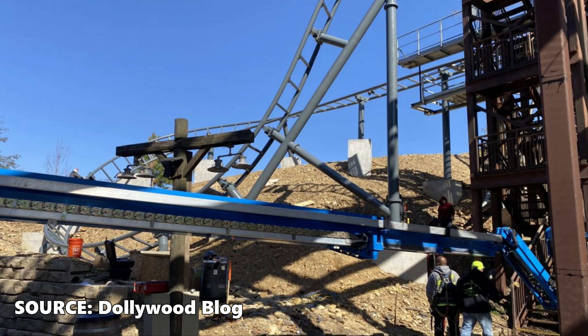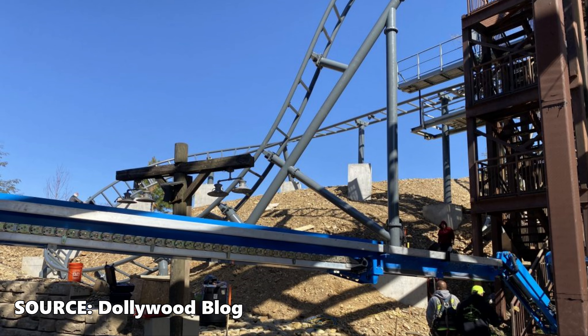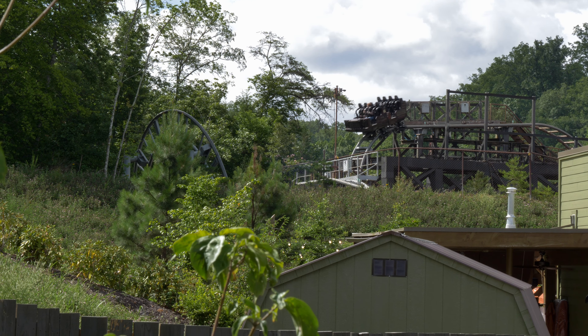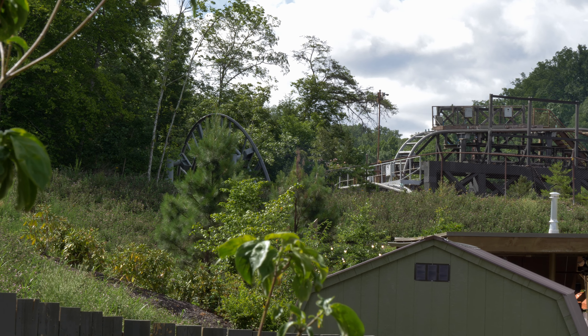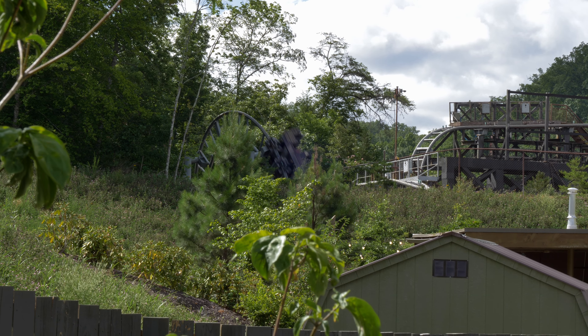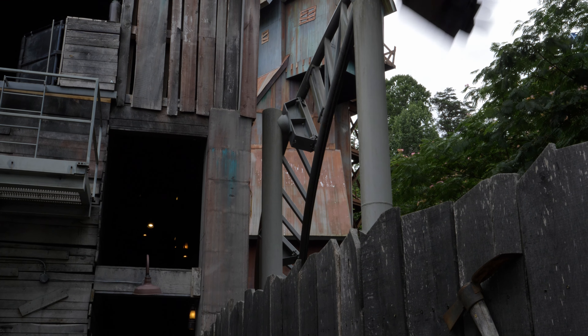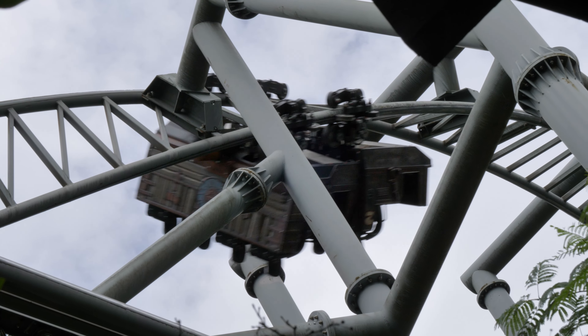Mystery Mine then skips the overbanked turnaround element and simply enters the upward half helix into the next block brake. For some, this section of the ride was one of their favorite moments. The near-vertical drop provided some insane airtime, but at a cost. This transition was also one of the roughest spots of the ride — you were almost sure to bash your head off the headrest, then slam into the restraints as you performed that turnaround.